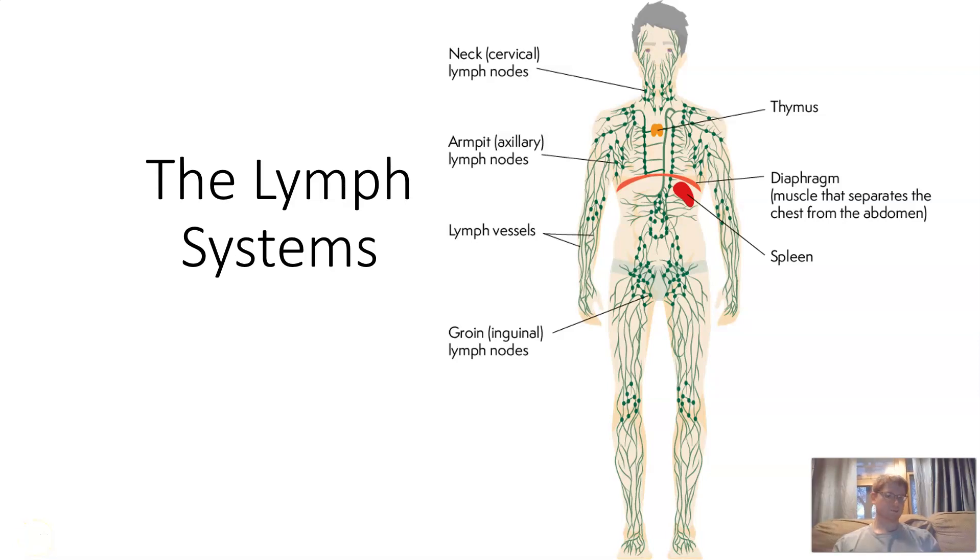Hello class! We're going to be talking about the lymph system today. You've been doing a lot of scavenger hunts, research, and reading about the lymph system, but we're going to take a deep dive and look at it from a notes perspective. We've got some other fun things to show you too.